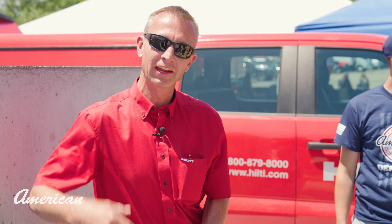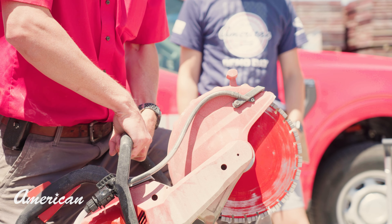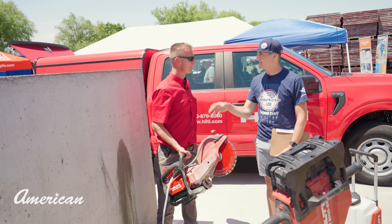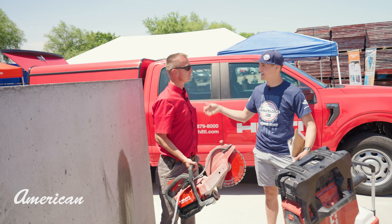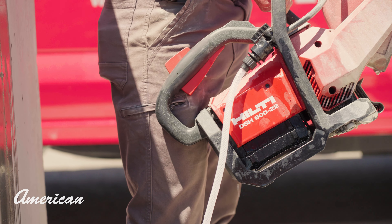We've taken the noise out, we've taken the fumes out, we've taken the fuel buying out, and we've made a concrete cutting tool that eliminates a lot of headache for us all. This adds the water element as well, rather than having somebody else there holding a hose or doing the connection — this makes it all in one.